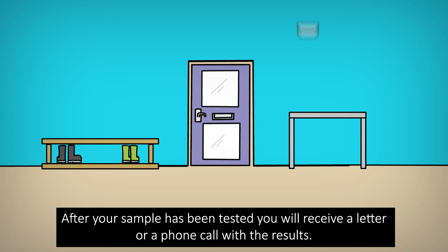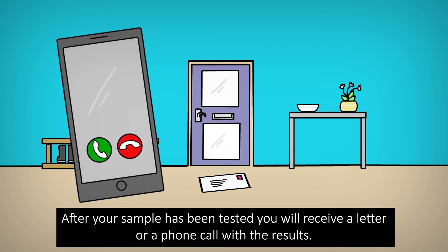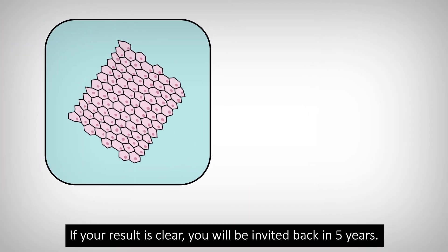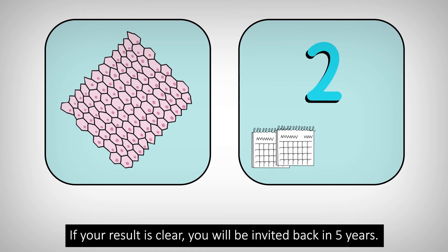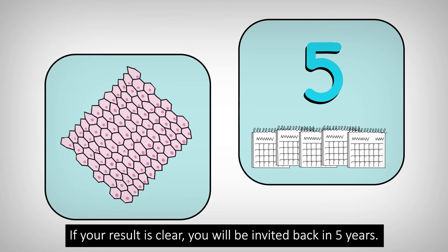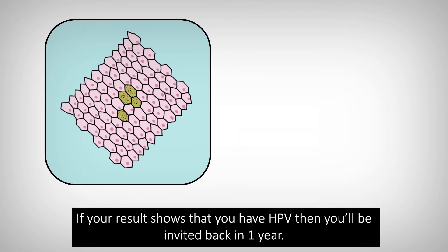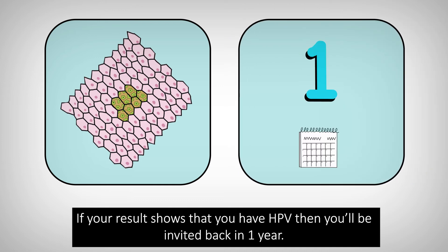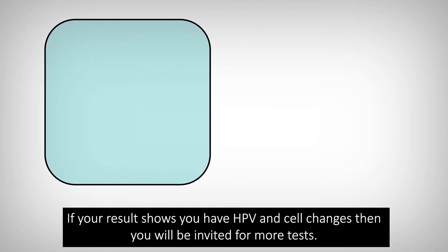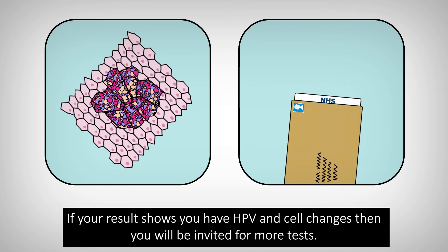It usually takes about a minute and you can stop at any time if it's uncomfortable. After your sample has been tested, you will receive a letter or a phone call with the results. If your result is clear, you will be invited back in five years. If your result shows that you have HPV, then you'll be invited back in one year. If your result shows you have HPV and cell changes, then you will be invited for more tests.